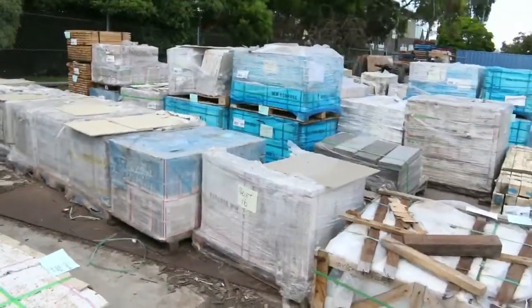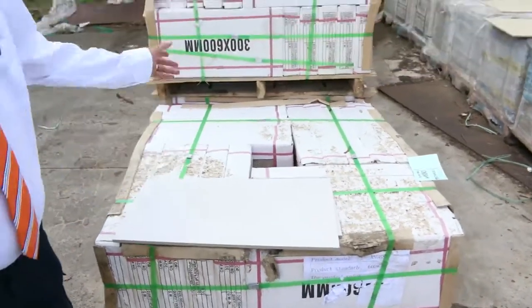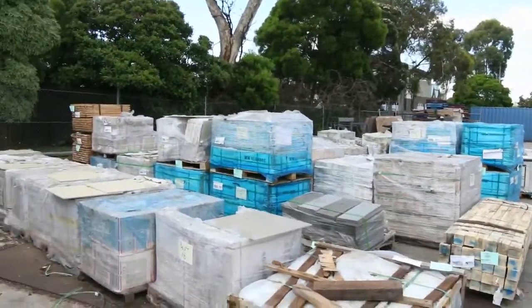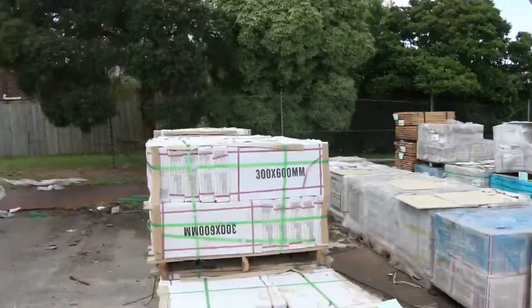Heaps of tiles in this week. These ones here just arrived — we've got a big heap of pallets of the same type, so if you've got a fairly large job, this could be the week. And lots of other tiles as you can see, including a couple of pallets of stone there as well. Plenty of stuff there.